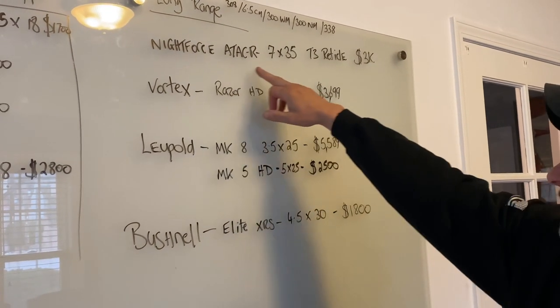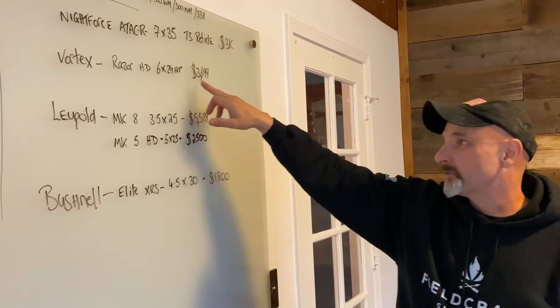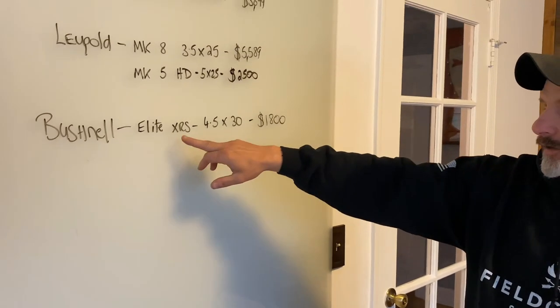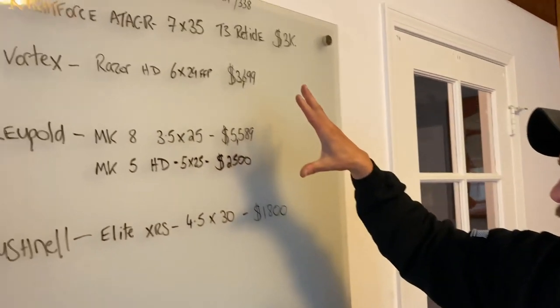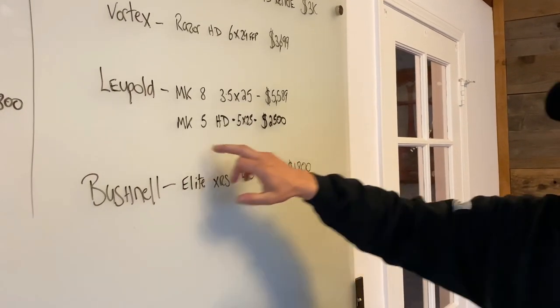For extreme long range — around 1,500 meters — the Night Force ATACR 7-to-35 with a Tremor 3 reticle is about $3,000. The Vortex Razor HD 6-to-24 is actually more expensive at $3,699, which shocked me. The Leupold Mark 8 3.5-to-25 is $5,500. The Leupold Mark 5 HD with pinched turrets is about $2,500. The Bushnell Elite XRS — what I think is the newer version of the HD MR — is $3,800 to $4,500, which is a really good price. If money isn't a problem, I'd take the Night Force ATACR with a Tremor 3 reticle. To cut costs, I'd take the Bushnell Elite XRS — I've used them extensively and been pleasantly surprised.